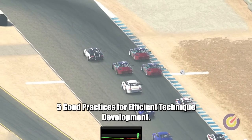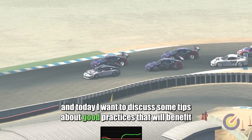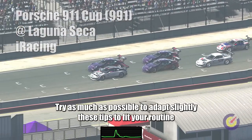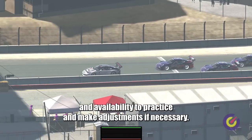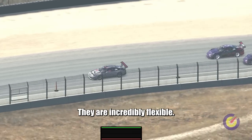5 good practices for efficient technique development. My name is Suelio Almeida and today I want to discuss some tips about good practices that will benefit your technique both on the short and long term. Try as much as possible to adapt these tips to fit your routine and availability to practice and make adjustments if necessary. They are incredibly flexible.